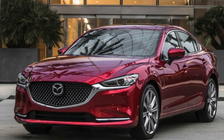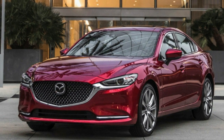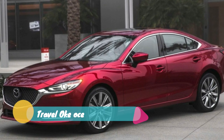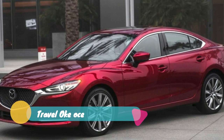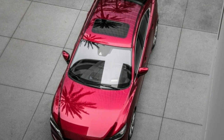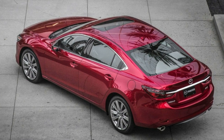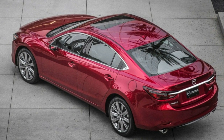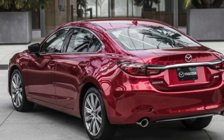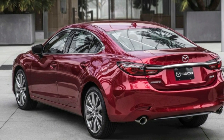The Insurance Institute for Highway Safety is one of two organizations that issues important safety ratings. To achieve its top safety pick rating level, the 2018 Mazda 6 not only had to ace a bunch of difficult crash tests, it also must have headlights that meet strict tests as well. Its stablemate, the CX-5 crossover, just received the even higher top safety pick plus rating.